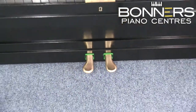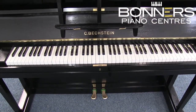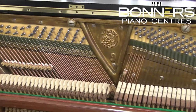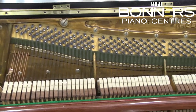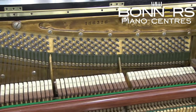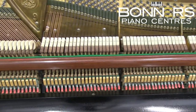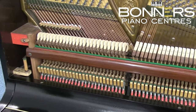This particular Model 9 upright was manufactured in around 1930 and has been reconditioned in our on-site workshop. Work carried out includes a full cabinet restoration, new tuning pins, new damper felts and new action springs. The hammers have been refaced and the action regulated. The work carried out means the piano now has more durability for a number of years and also looks and feels like a much younger instrument.